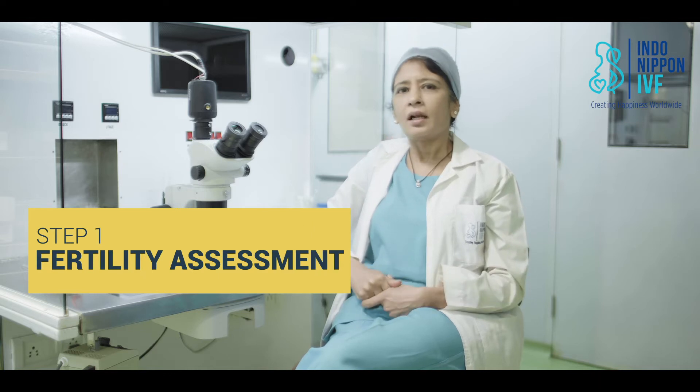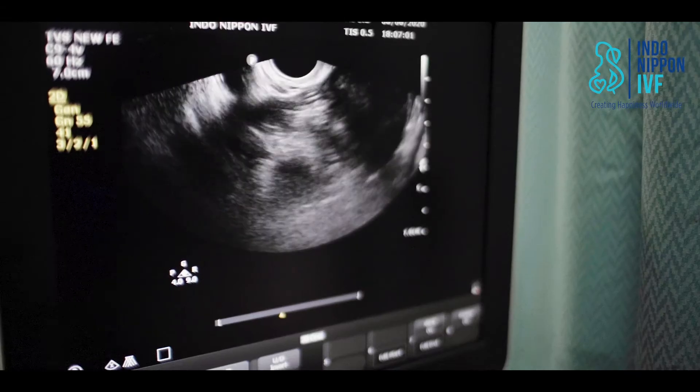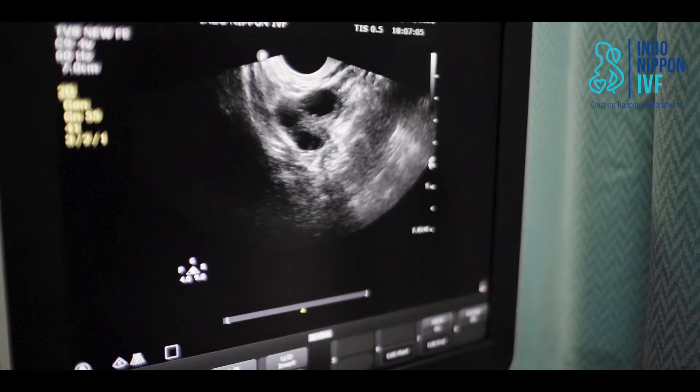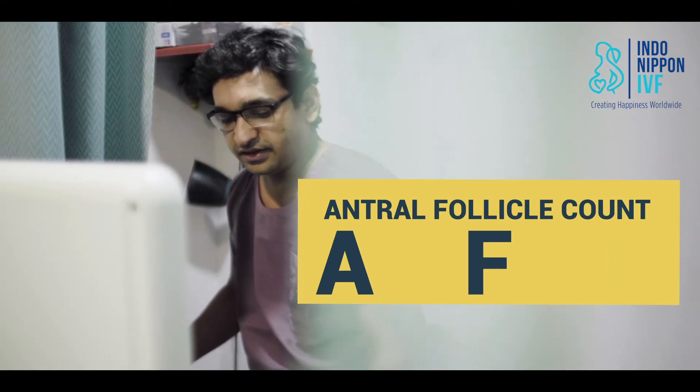The first step is fertility assessment. Like most medical things, it all begins with some basic investigations. It involves a simple blood test to check the anti-Mullerian hormone, or AMH level, and a transvaginal ultrasound to see the number of resting follicles — called the antral follicle count or AFC — in your ovaries. Both these numbers give us a very good idea about your ovarian reserve and the number of eggs we can expect from your cycle.